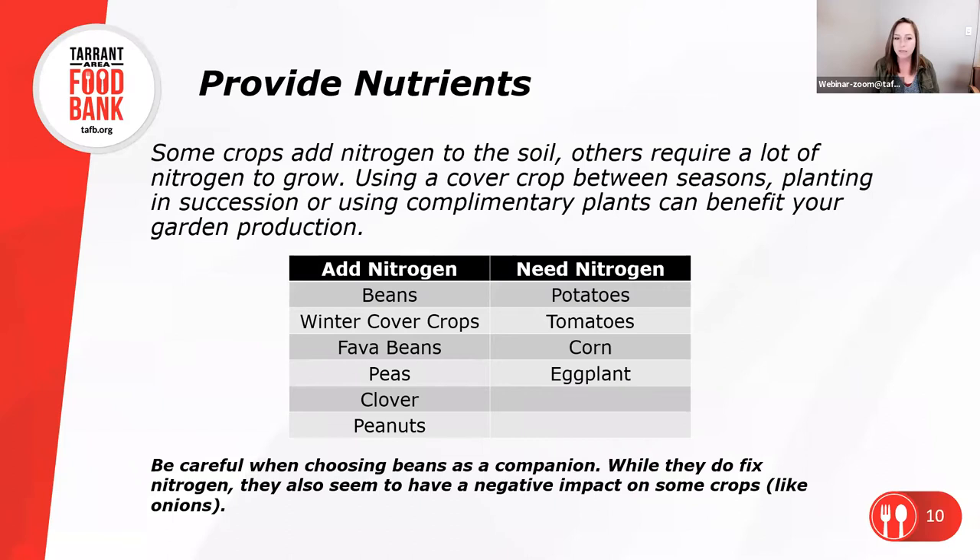If you have a question about a specific crop and how it interacts with others, I do have my 'Carrots Love Tomatoes' book here. It's a wonderful book referenced on another slide if you'd like to look at it later. It's hard to remember all the interactions of all the different plants, so having a reference guide is great.